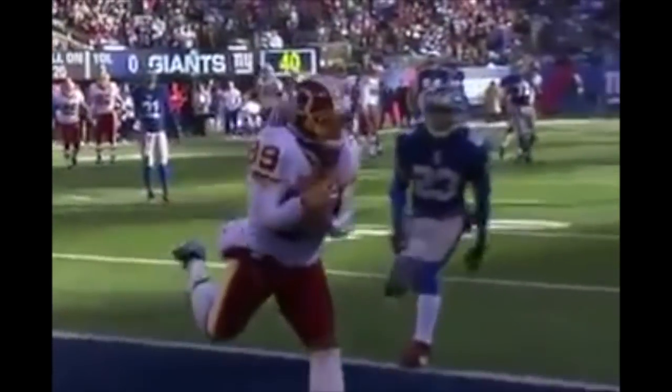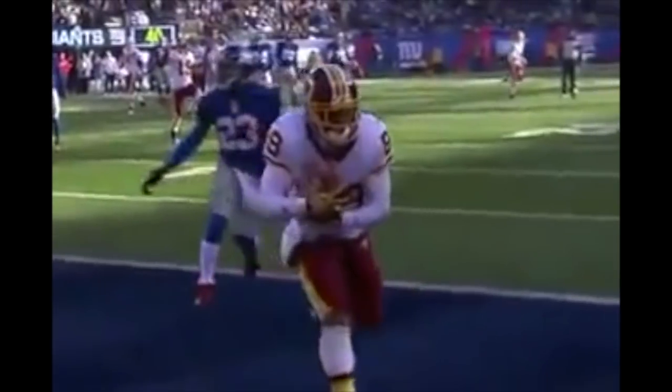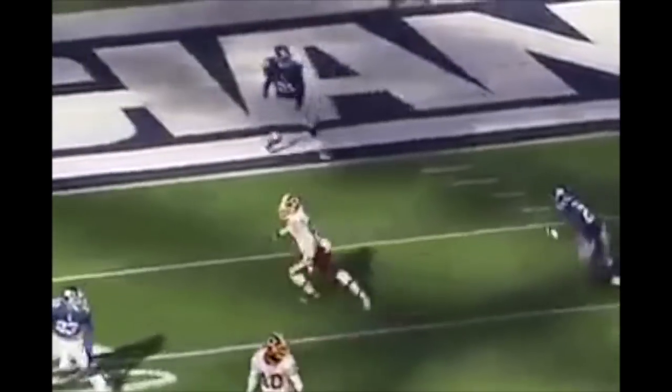Did he get them both down? One. Two. Touchdown. They go high-low — they run to the flat, that pulls Corey Webster up. And it looked like either could have made the play.